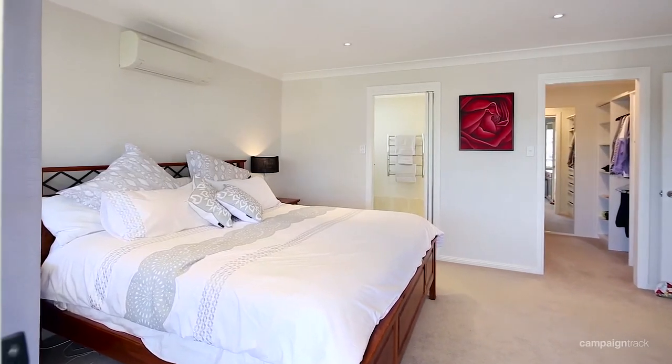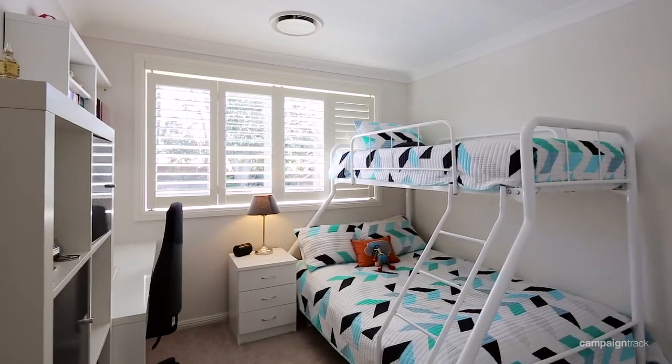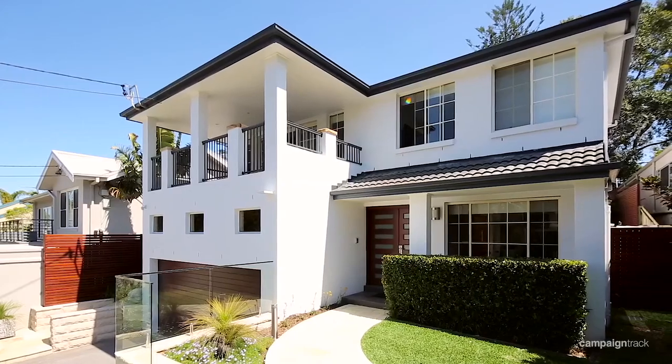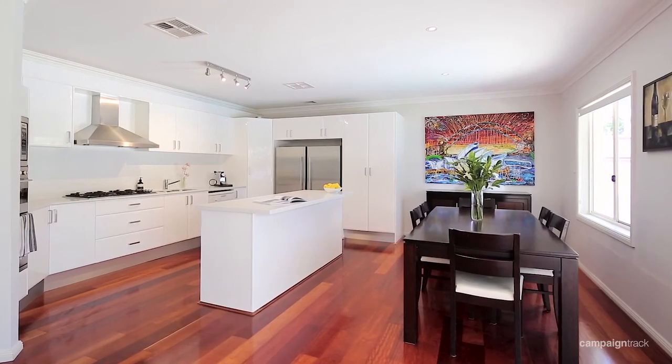The house itself is quite large and it's ideal for family living. It has four plus bedrooms, and a large study which could quite easily be converted into a fifth bedroom. It has two bathrooms, a double lock-up garage, and plenty of storage.